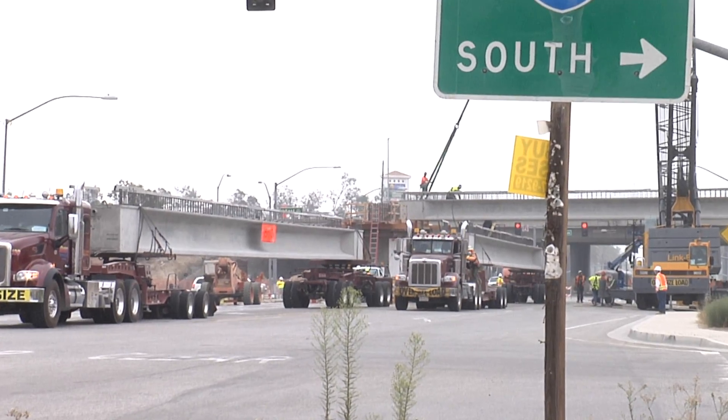It seems ho-hum to us — we've been doing it for ten-plus years. But it is a big deal. It is a big project and it is going to be a big benefit to the residents of Rancho Cucamonga. Quality of life is going to definitely be enhanced.